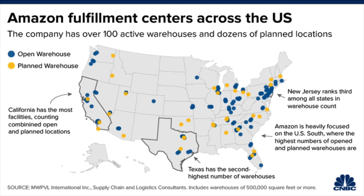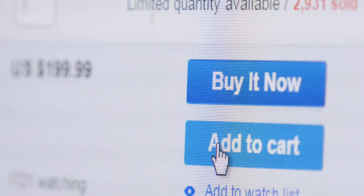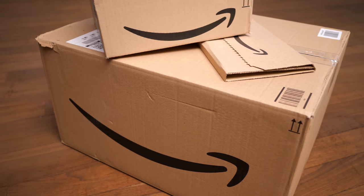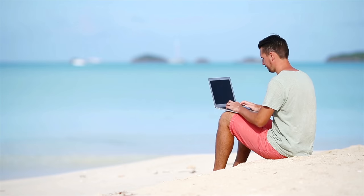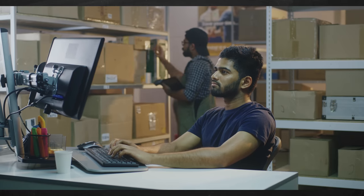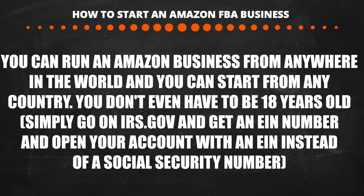Amazon started building fulfillment warehouses in most large cities across the US. When a seller sends products to Amazon, it goes to a couple warehouses and Amazon breaks it up and sends it to warehouses across the country, so customers get it in a day or two. You can run this business from anywhere in the world with just a laptop — no warehouse needed. You can manufacture in China and ship directly to Amazon. You don't even need to be a US citizen or 18 years old.